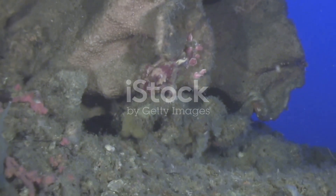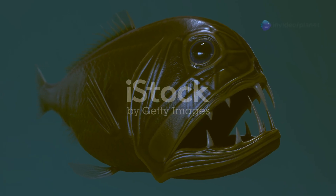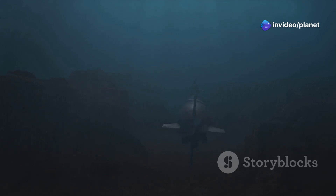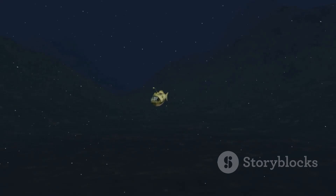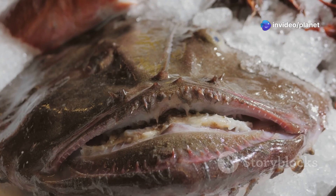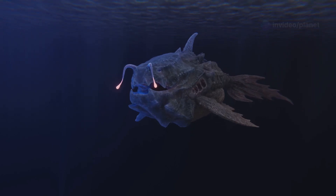Our exploration now takes us into the realm of the anglerfish, a creature whose hunting strategy is as ingenious as it is bizarre. In the pitch black depths, finding a meal can be a daunting task. The anglerfish, however, has evolved a remarkable adaptation to overcome this challenge. Protruding from its head is a long, thin appendage called an illicium. At the end of the illicium dangles a fleshy growth known as an esca, which acts like a fishing lure. The esca is bioluminescent, emitting an eerie glow that attracts unsuspecting prey.